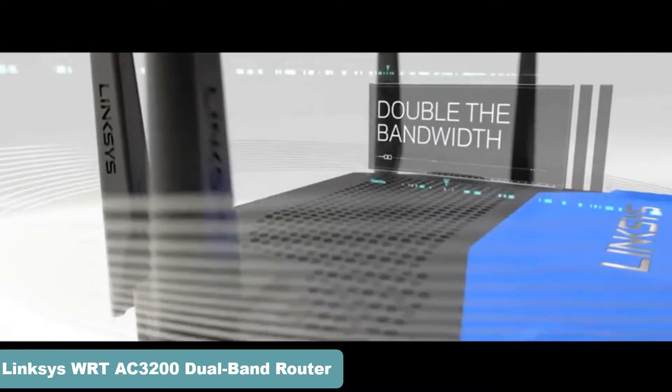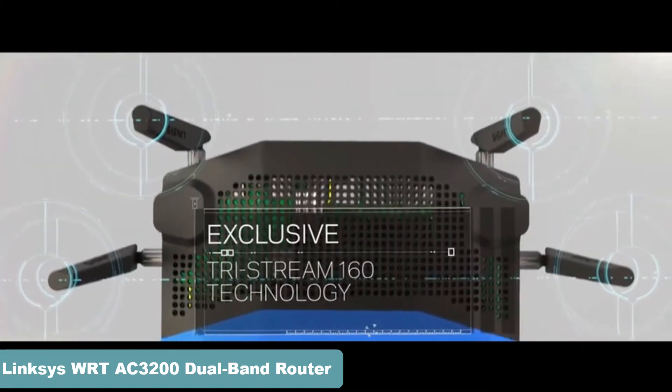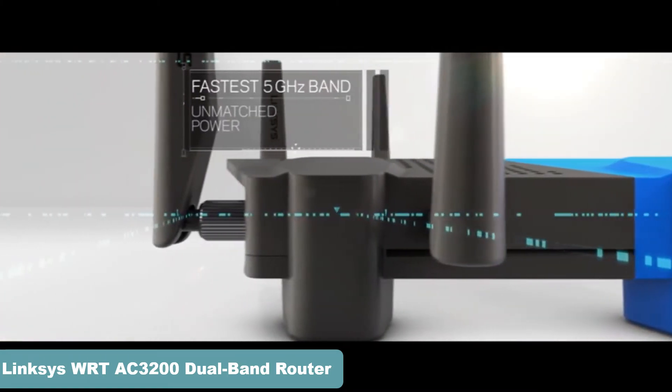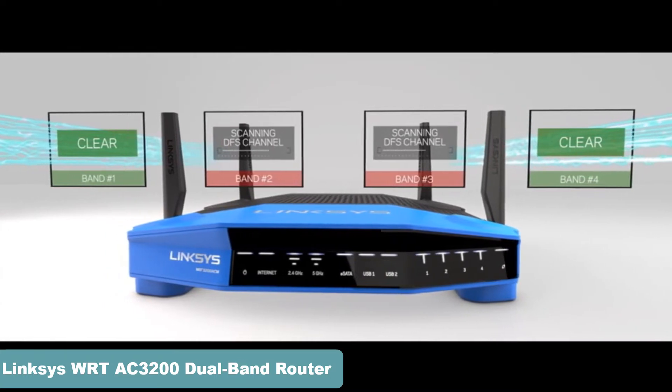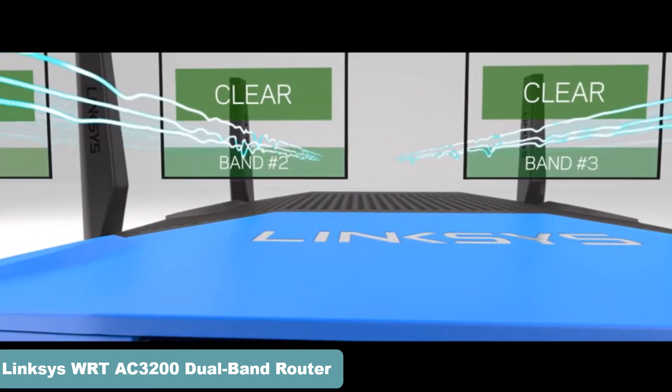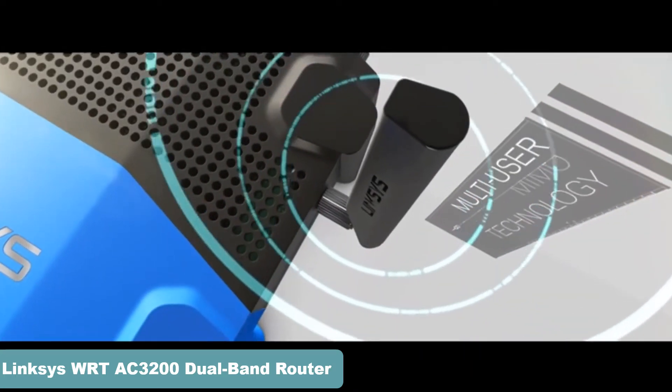With double the bandwidth to 160 MHz on all spatial streams, the WRT has the fastest 5 GHz band on the market. By using DFS open channels and dedicated Wi-Fi background scanning, the WRT can access clearer Wi-Fi airspace for less interference and better performance. Linksys is a leader in multi-user MIMO technology.